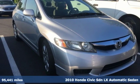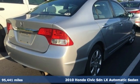Here's a 2010 Honda Civic Sedan. Get more mileage out of every drive with this Civic.